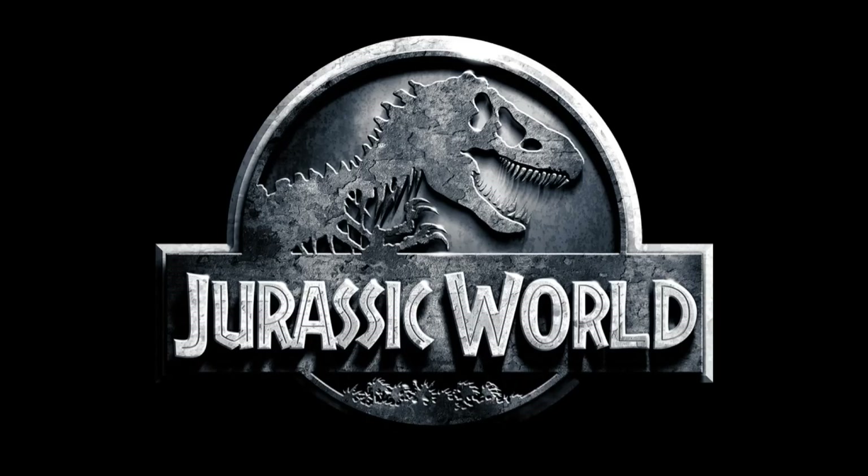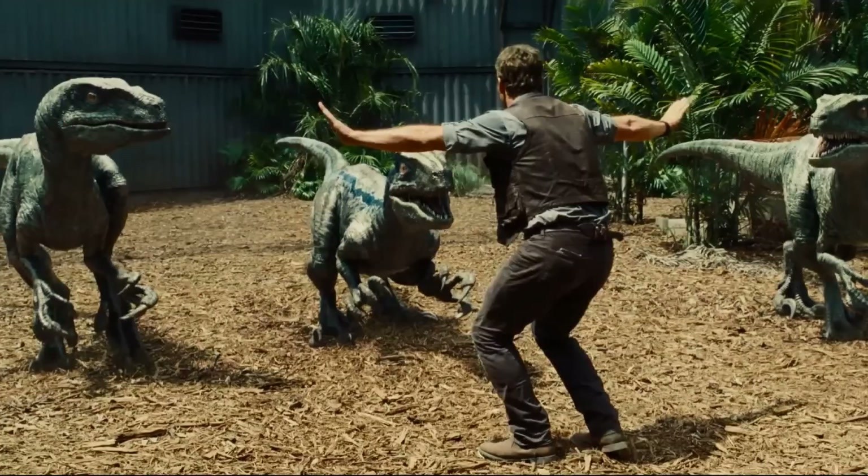Jurassic World is coming out soon, a movie that centers around dinosaurs being brought back to life, just like the rest of the Jurassic Park series. You're also likely aware that prehistoric Pokémon can be brought back to life, like in Jurassic Park, but with greater ease and significantly less death. But if they're a prehistoric Pokémon, that means the Pokémon world looks substantially different in prehistoric times than it does today. So what did the Pokémon world look like in prehistoric times? Well, using data from the Pokédex and some real life counterparts, we can try and figure that out.